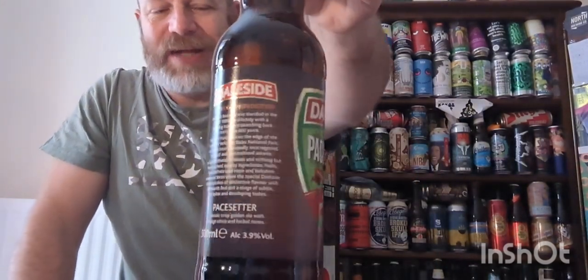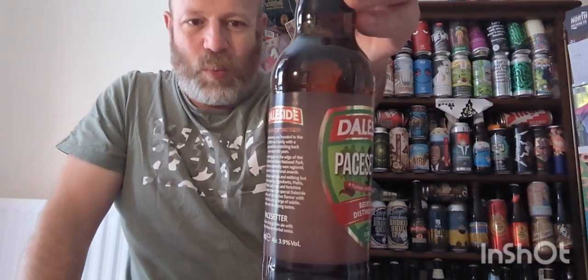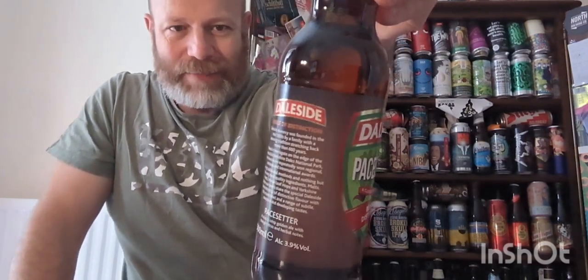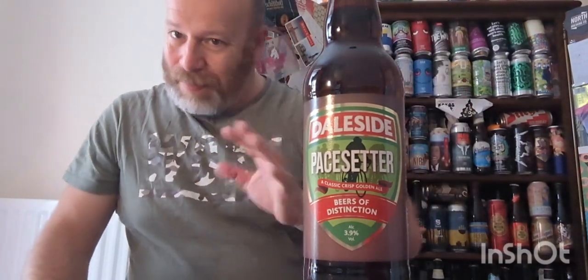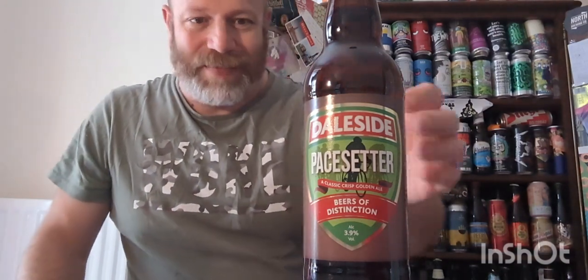This was picked up at Zetland Wines for £2.29. Some of you might think that's a little bit expensive for a 3.9% ale, but these small independent shops need to make money, so I don't mind paying a little bit extra.